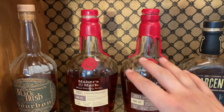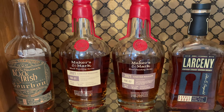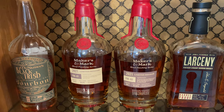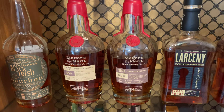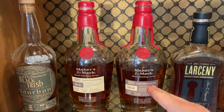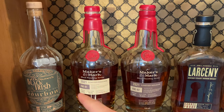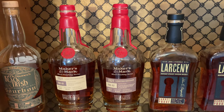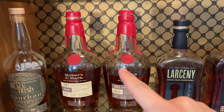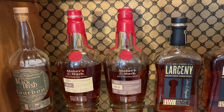Next are two of my absolute favorite bottles I own: the Maker's Mark Limited Wood Finishing Series from 2021, the FAE-01 and the FAE-02. FAE-02 has some of the best oaky, creamy great mouthfeel. FAE-01 is fruitier and spicier in a lot of ways, really really good stuff. I think the Maker's Mark Wood Finishing Series is one of the most underrated limited releases year after year.